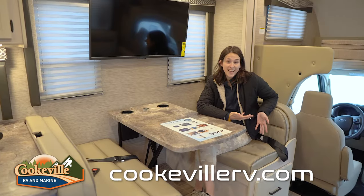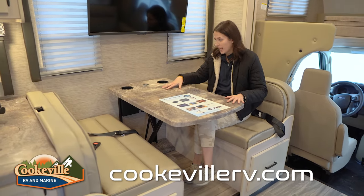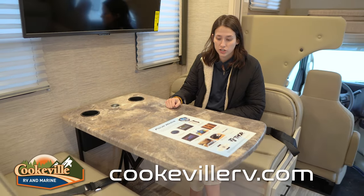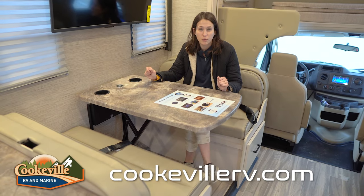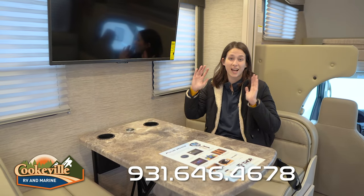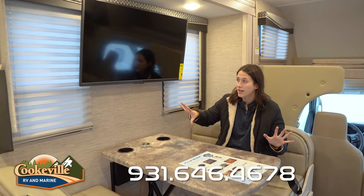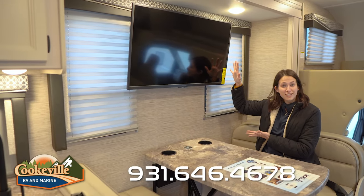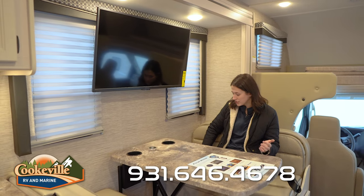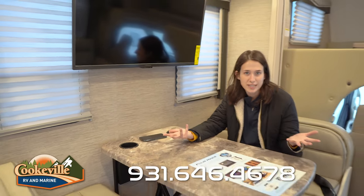Moving to the dinette — it's a really nice one that also transforms into a sleeping space. The table has built-in cup holders, which is great if you're on the road. There are also four seat belts under the cushions, making this a safe spot for passengers. The dinette sits on the slide — which is the entire wall from the dinette all the way to the bunks. Our TV is mounted right next to the dinette area, making a great atmosphere for hanging out. There's even a wireless charging pad right on the table, and it works!